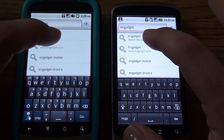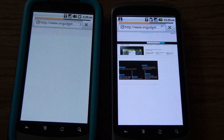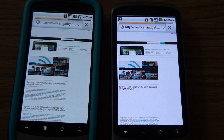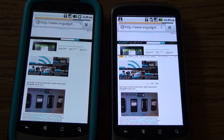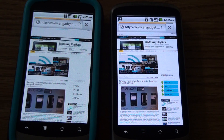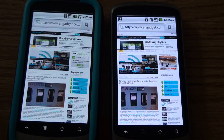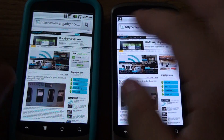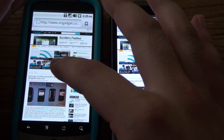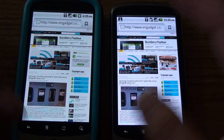One, two, three. It looks like 2.2 is loading a lot faster. Yep, 2.2 loaded first, and 2.2.1 loaded maybe a second or a little less than a second after.